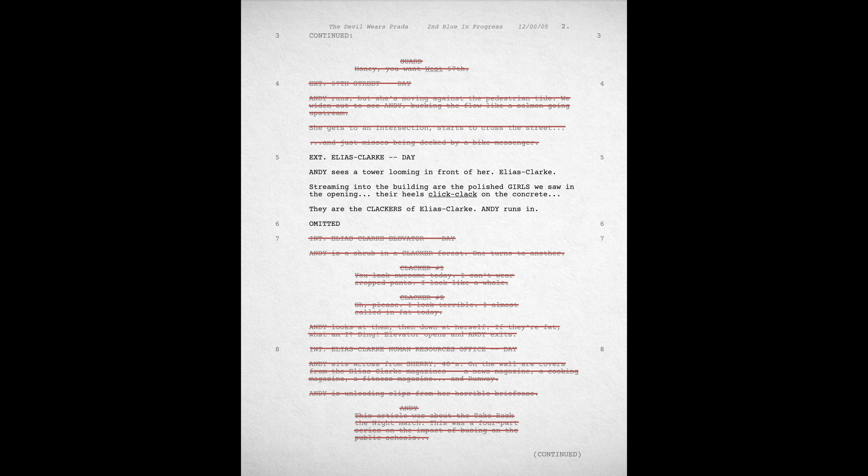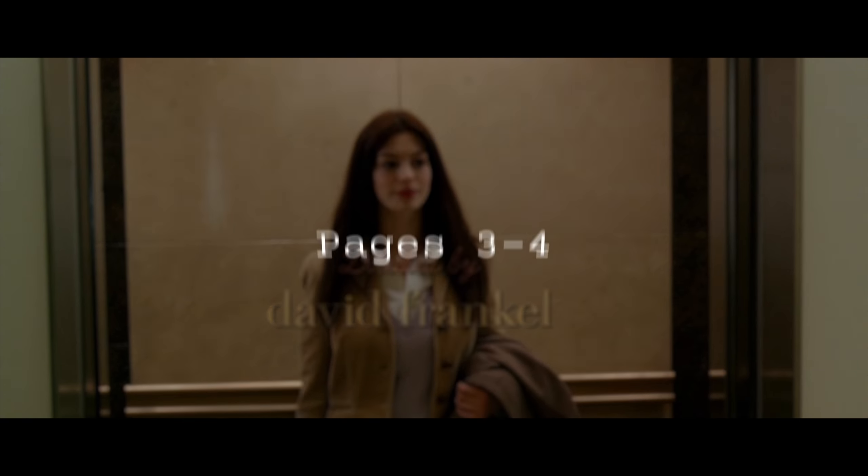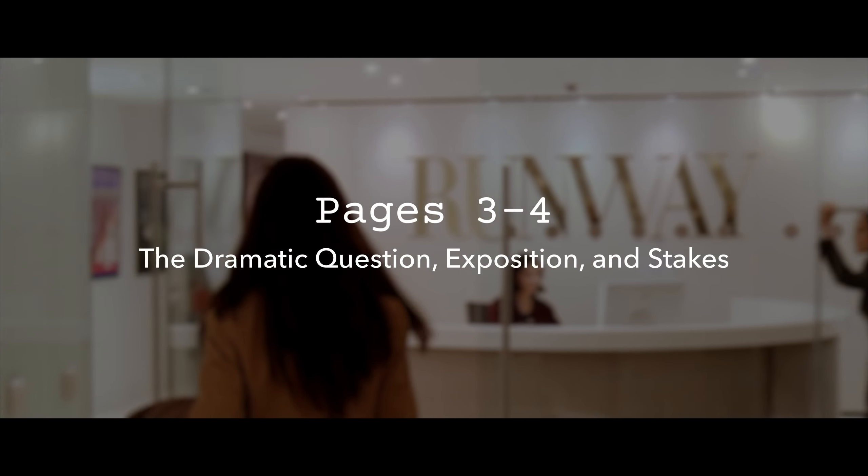In fact, almost the entirety of the second page was cut. Instead, the film jumps right to the moment when Andy enters the Runway reception area, where we're given the dramatic question, exposition, and stakes.